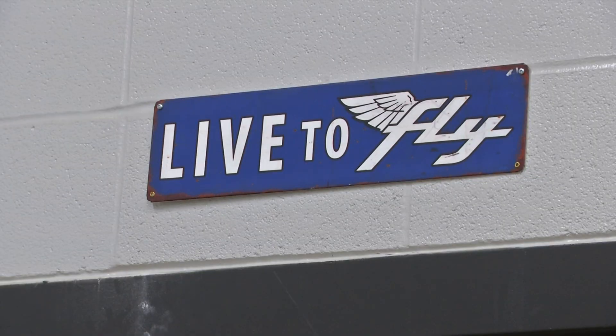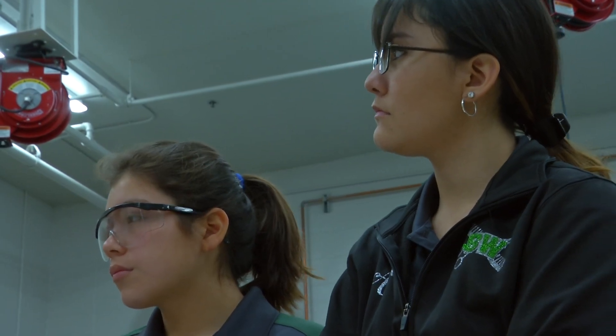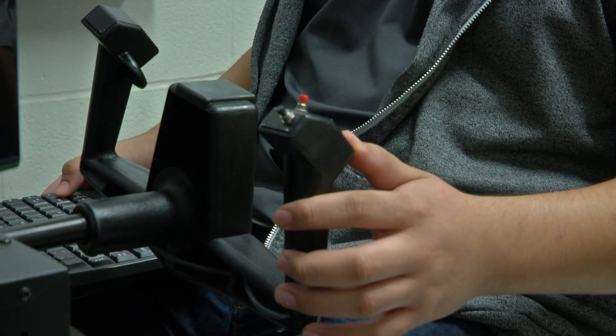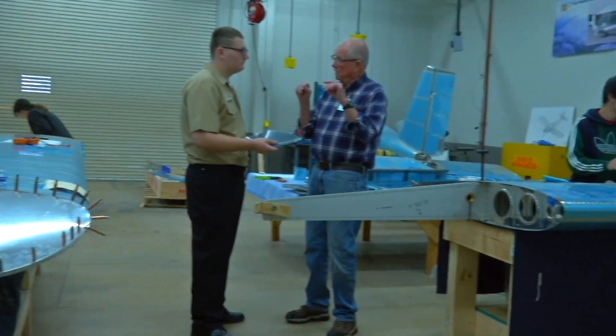And these future engineers, mechanics, and pilots love every minute of learning not just what they're specifically interested in, but all aspects of aviation. Everybody in here, 99% of them want to be here, want to have a job in aviation — from SolidWorks all the way up to being a pilot or a mechanic. You can do that here in this class.